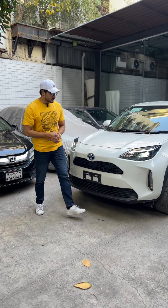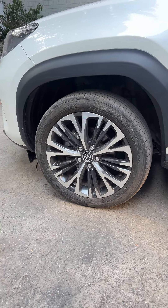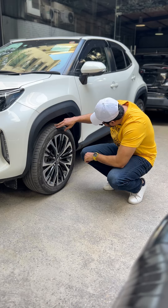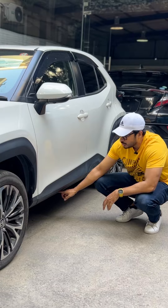Moving to the side profile, the car has 18-inch two-tone alloy wheels. The tire size is 215/50 R18. The ground clearance is decent as well.